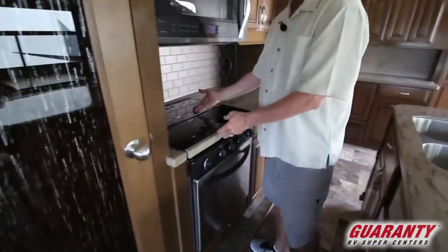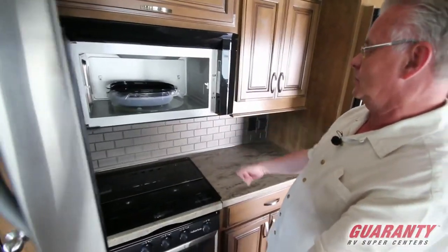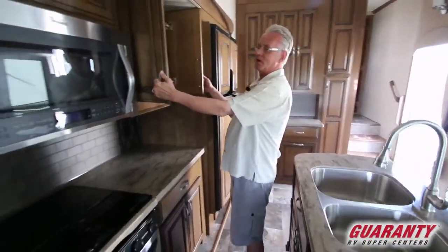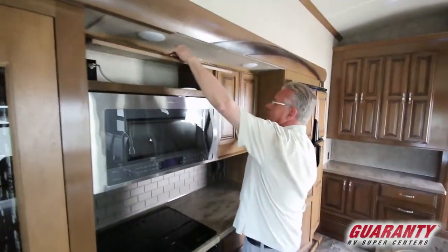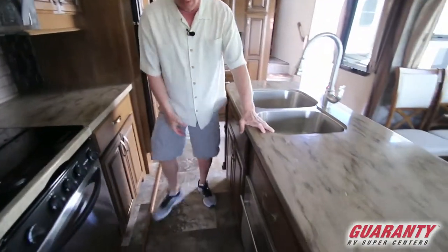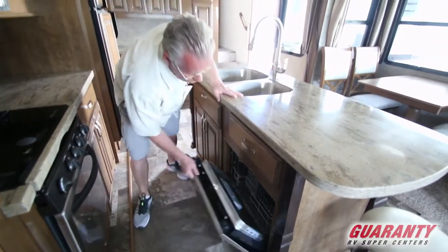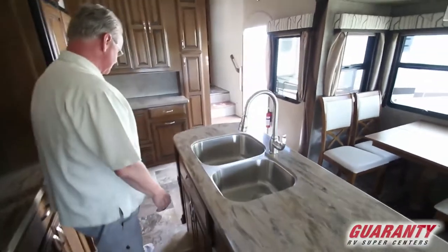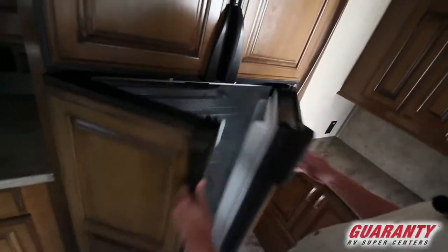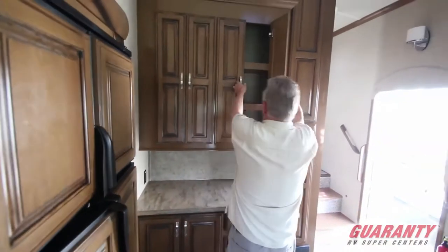Beautiful glass stove top oven, Whirlpool convection microwave. Huge amount of storage. Nice silverware drawer. This has got a built-in dishwasher. Center island with your sink in it. Nice 18 cubic foot refrigerator freezer. Some more storage over here.